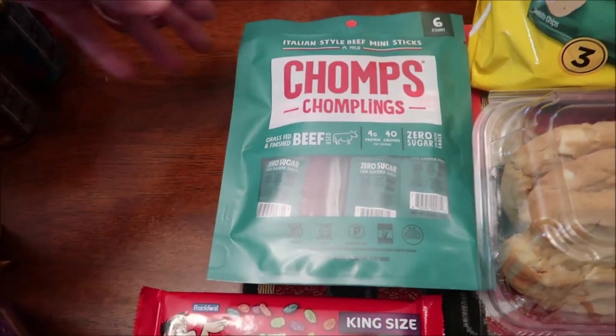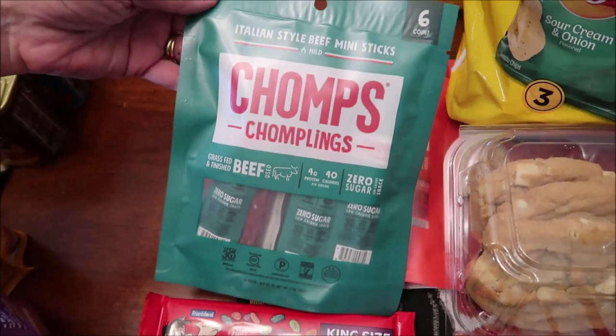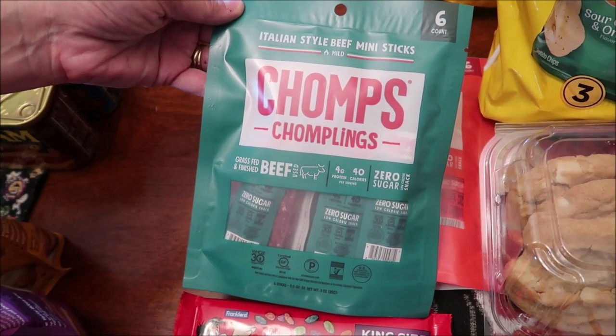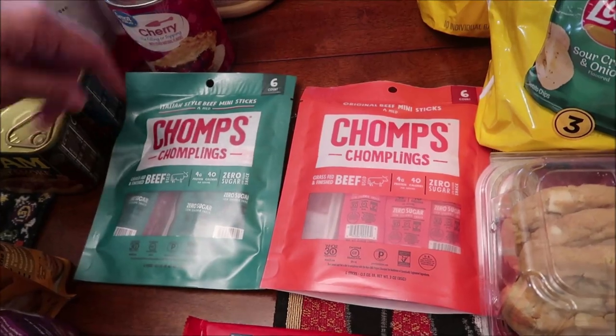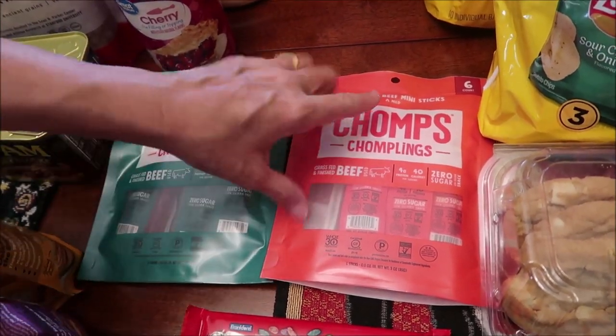Kevin picked these — they are Chomps Italian beef and Italian style beef mini sticks, the Chomplings. One's Italian, one's original.